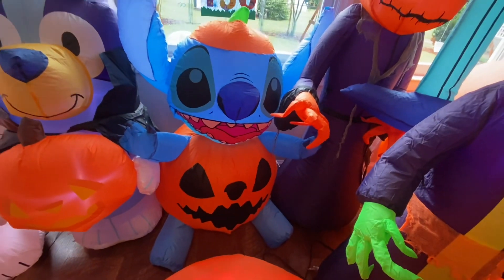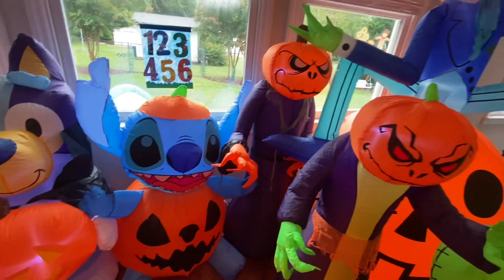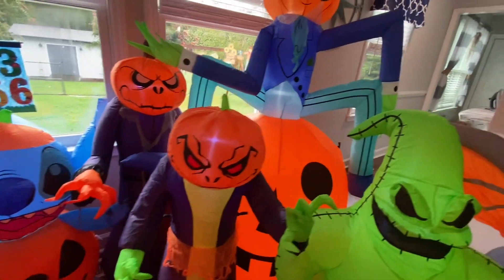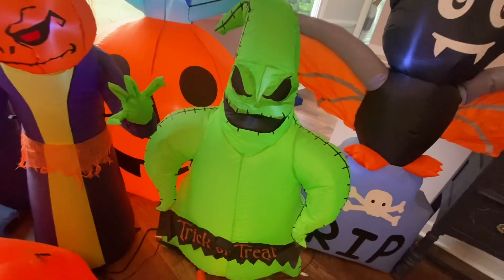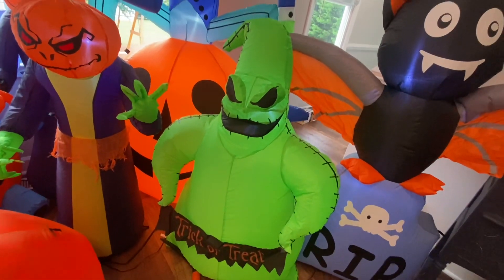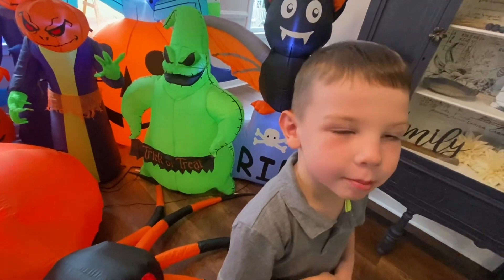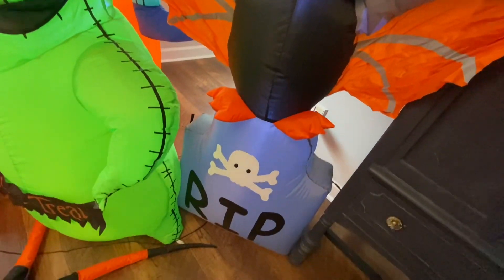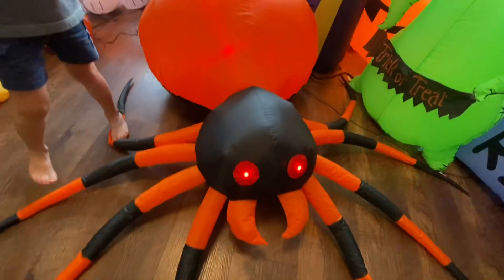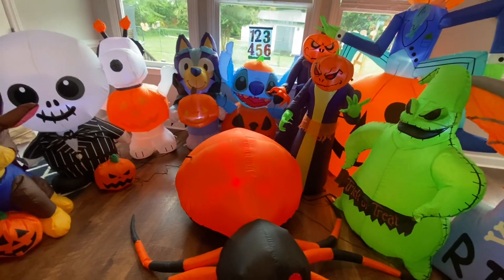We've done individual review videos on all of these, so if you want to see them just scroll back. Our two reapers. Our big pumpkin man sitting on a jack-o'-lantern. Our Oogie Boogie with the trick-or-treat sign. I've got a couple more to show you here — there's the bat, I just wanted to show you all of these up close sitting on the R.I.P. tombstone, and the spider with the spooky eyes.